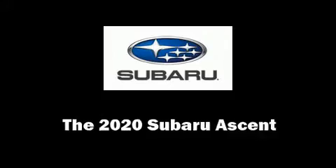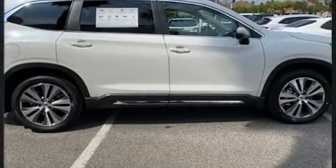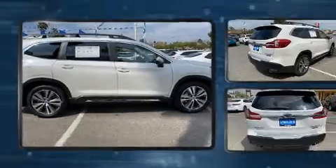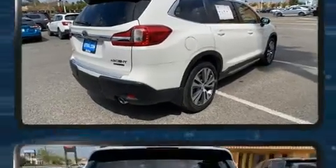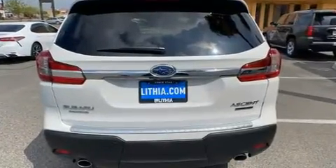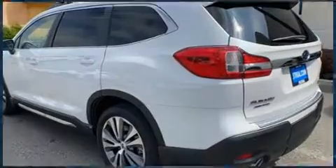Climb inside the 2020 Subaru Ascent. Smooth gear shifts are achieved thanks to the 2.4-liter four-cylinder engine. And for added security, dynamic stability control supplements the drivetrain. The engine breathes better thanks to a turbocharger, improving both performance and economy.